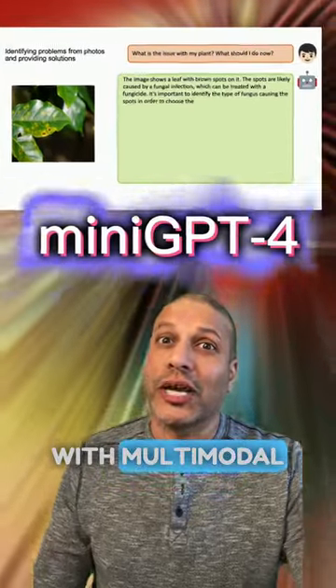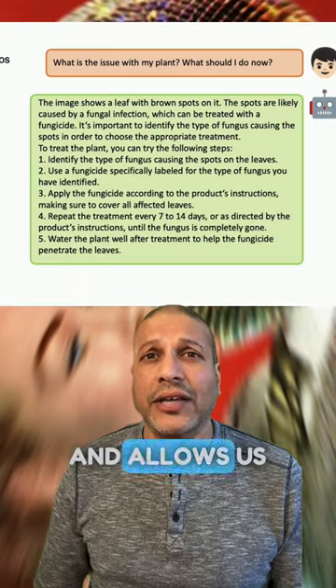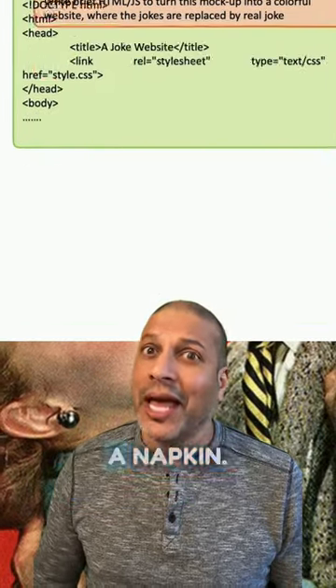How would you like your own GPT-4 with multimodal capabilities? Mini-GPT works with text and vision and allows us to do things like take a photo and ask questions about it, create poems from pictures, and even create websites from a napkin.